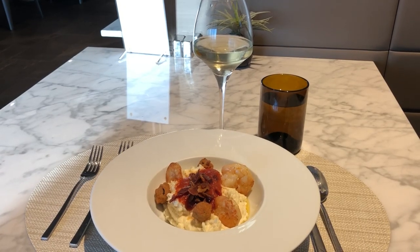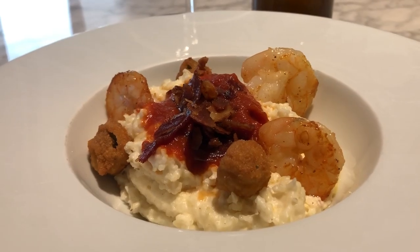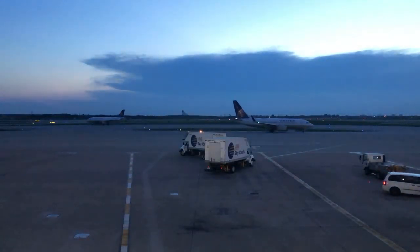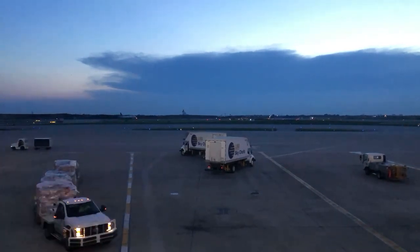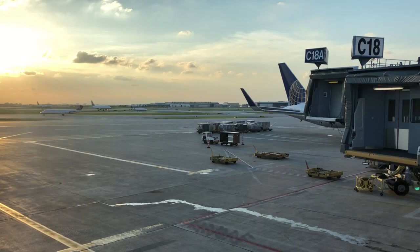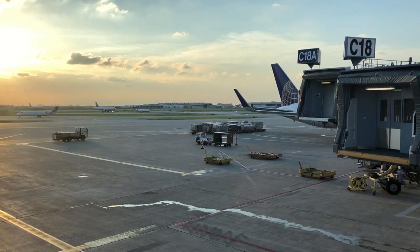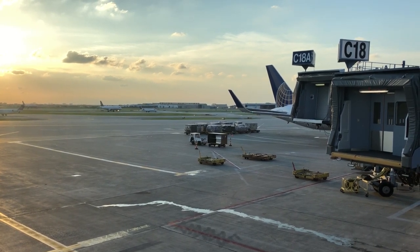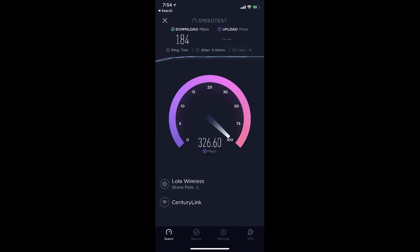I went with the shrimp and grits, and a glass of Riesling. Overall the dish was pretty good, but needed some salt. The views from the lounge are great, though the shades were drawn against the setting sun. Overall, I really loved the Polaris lounge, and would rather fly Star Alliance carriers like Lufthansa and ANA that depart from Terminal 1 over Asiana from Terminal 5. I should also mention that the WiFi was the fastest I've ever experienced in a lounge.